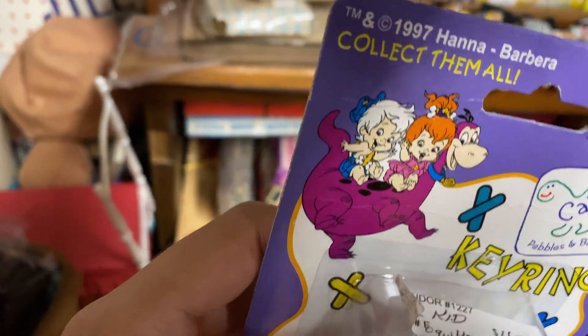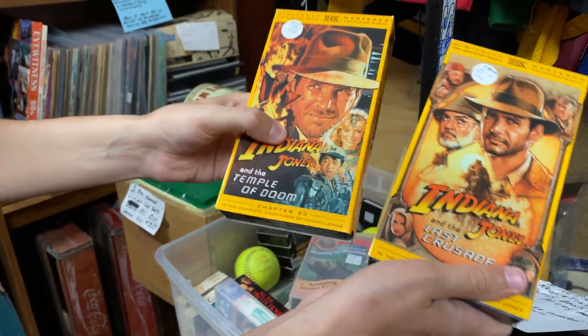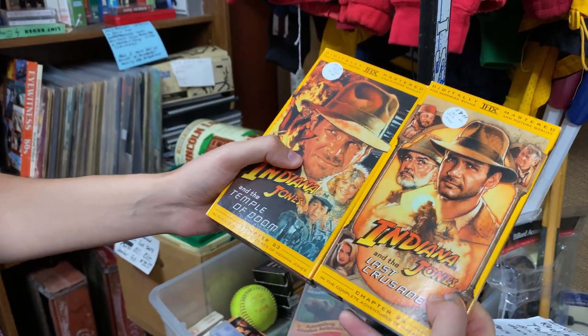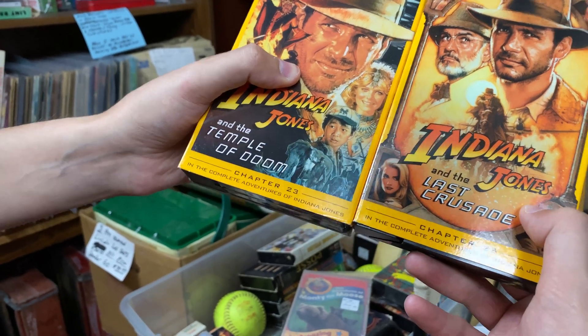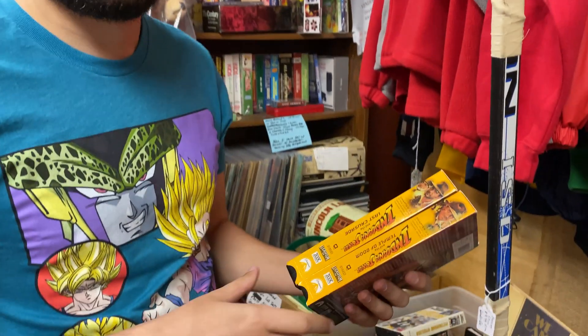Look at that — that's pretty sick. We have Indiana Jones and the Last Crusade and the Temple of Doom. The cool thing about these tapes is they're part of a set. You'll see at the bottom there it says chapter 23, chapter 25, and the complete adventures of Indiana Jones. My guess is these are part of a set that comes with the Young Adventures of Indiana Jones, which was like a TV show about Indiana Jones as a kid.